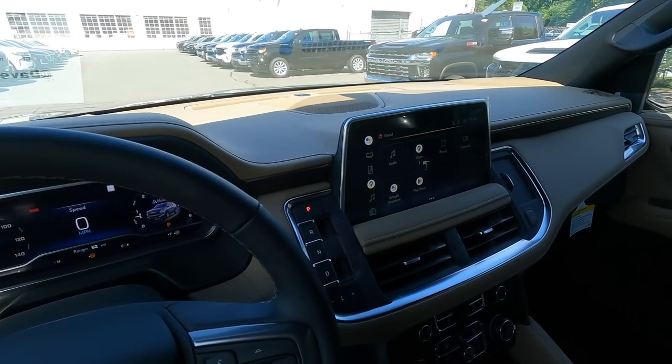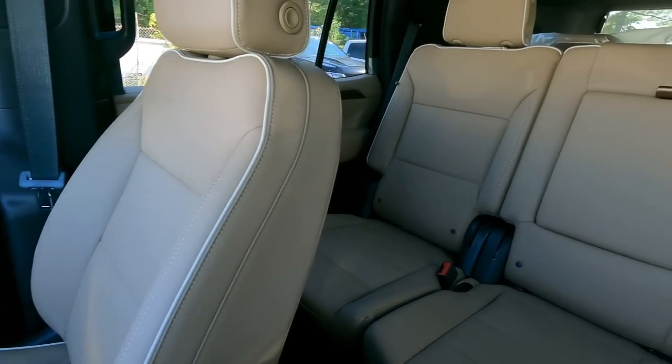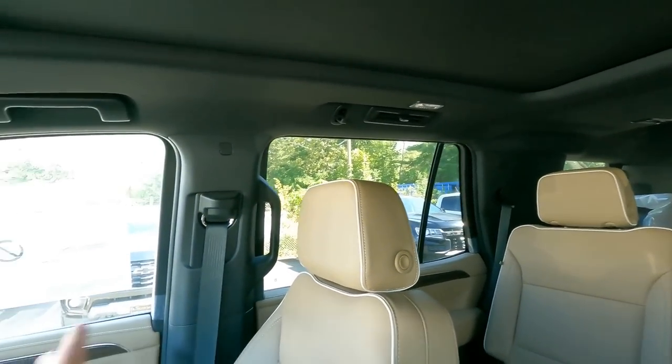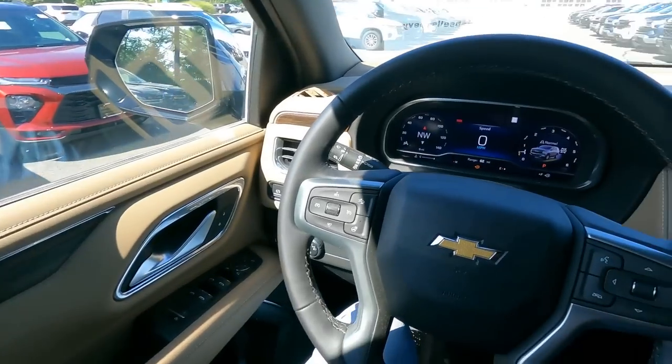We don't have an ETA as of yet. The reason I wanted to point out this specific Tahoe is because it has the jet black with maple sugar interior, which looks awesome. The customer ordered it with a bench seat — the bench seat is all the maple sugar portion, but your headliner, pillars, carpets, and part of your dashboard are still black. So it's really a nice two-tone finish. It really goes with any color — it looks really good with dark blue, it would look good with black, with white, pretty much any color. Maybe stay away from silver; I'd go full black interior on that one.